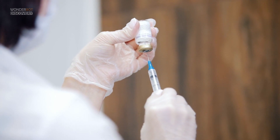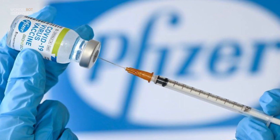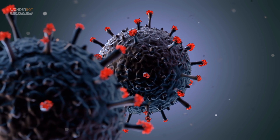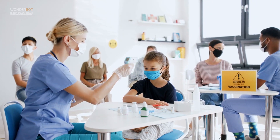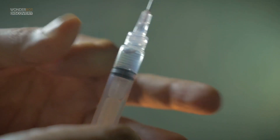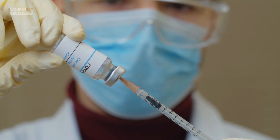The Pfizer-BioNTech COVID-19 vaccine is 95% effective in preventing COVID-19 with symptoms. The second dose can be given up to six weeks after the first dose if needed.